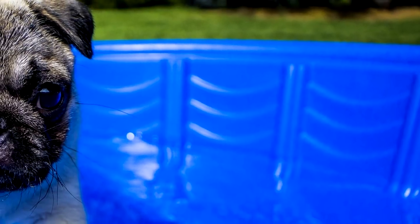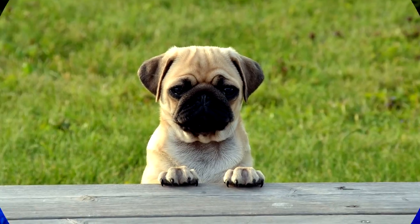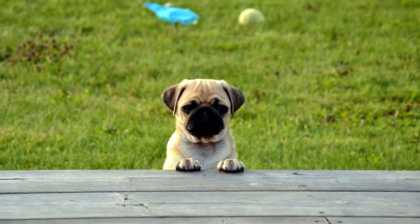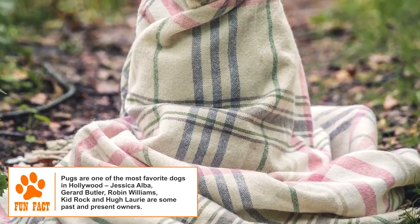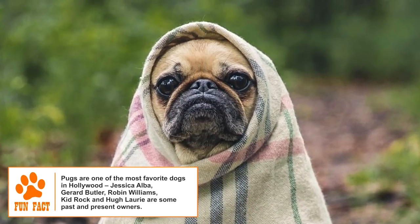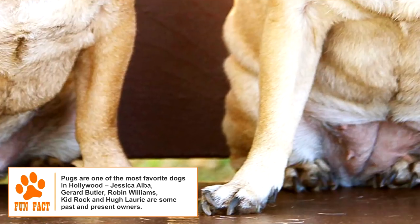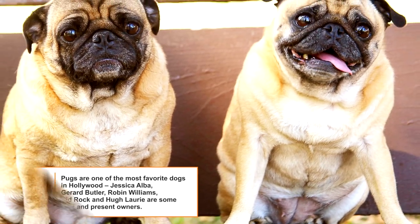Pug. The Pug is an ancient breed of toy dogs known for its short muzzle and wrinkly face, unique among toy dogs because of its mastiff-like appearance. Its exact history is a matter of conjecture, but miniature dogs similar to the Pug are known to have been around in China and Tibet at least a few hundred years before Christ. They were highly valued companions to the Chinese royalty and were popular with Tibetan monks as well.